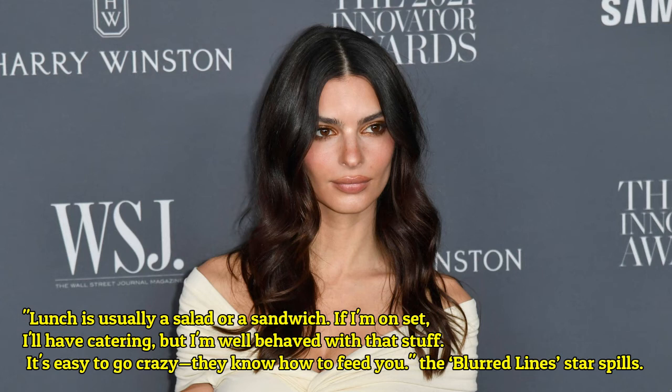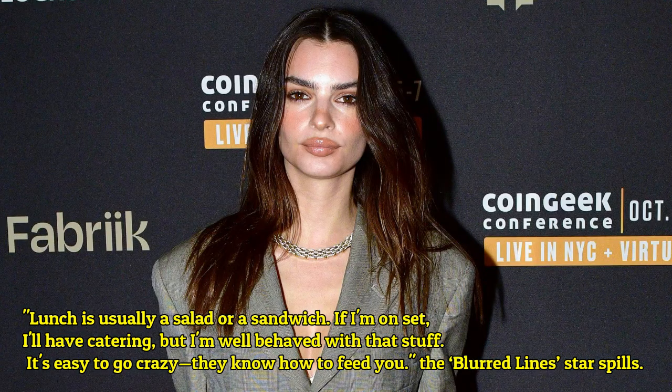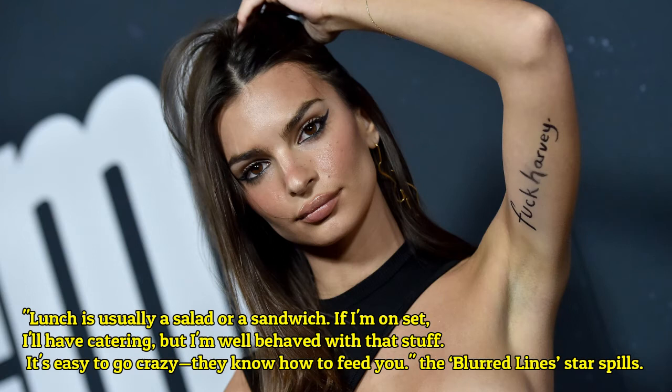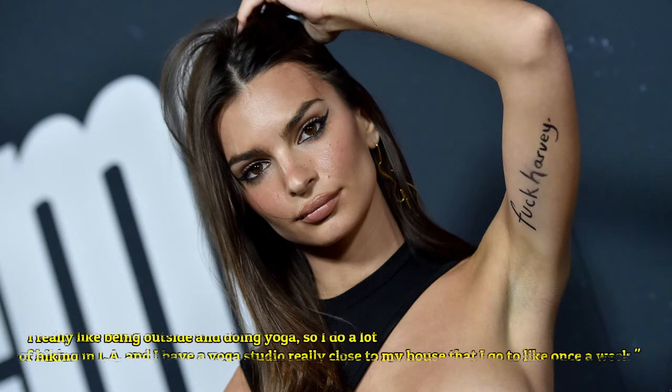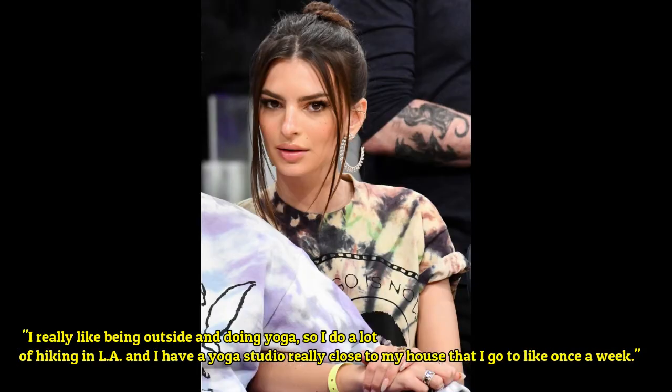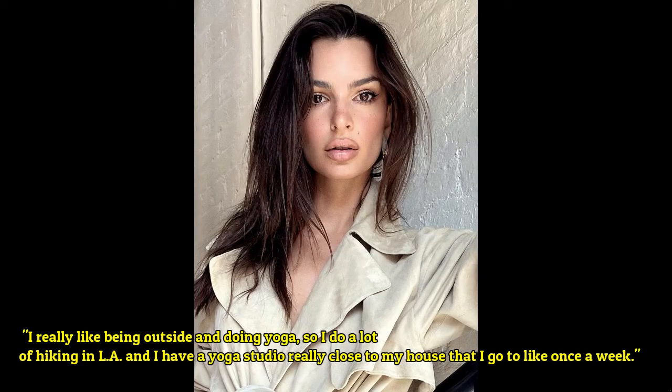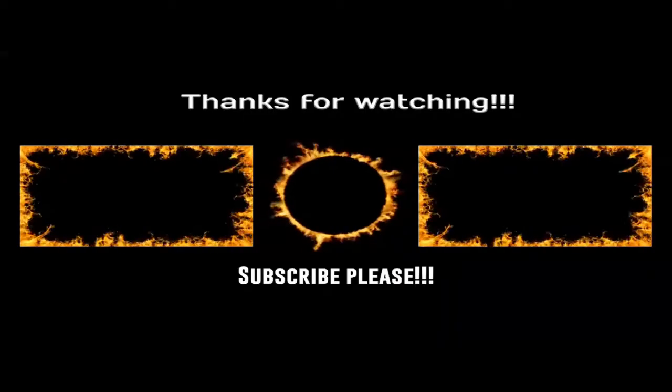Emily Ratajkowski says: 'Lunch is usually a salad or a sandwich. If I'm on set I will have catering, but I'm well-behaved with that stuff — it's easy to go crazy.' She also admits: 'I really like being outside and doing yoga, so I do a lot of hiking in LA, and I have a yoga studio really close to my house that I go to about once a week.'